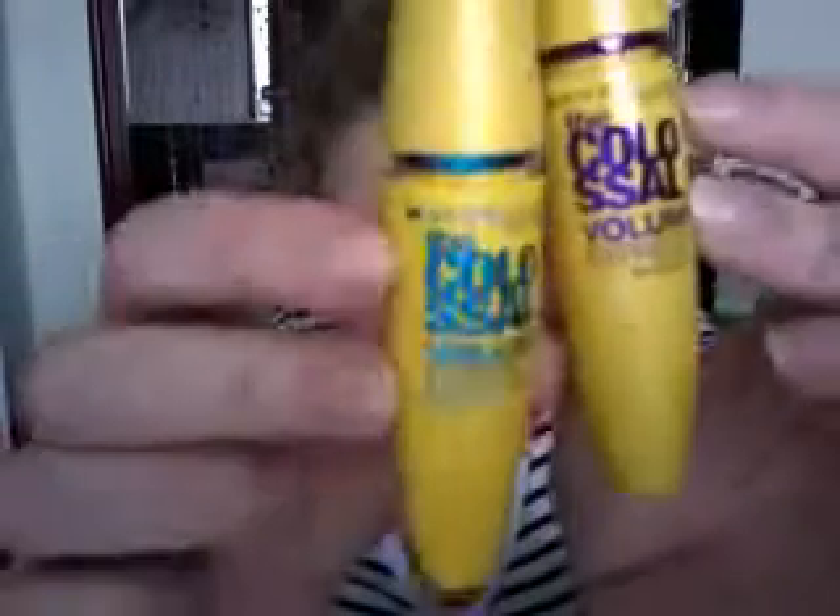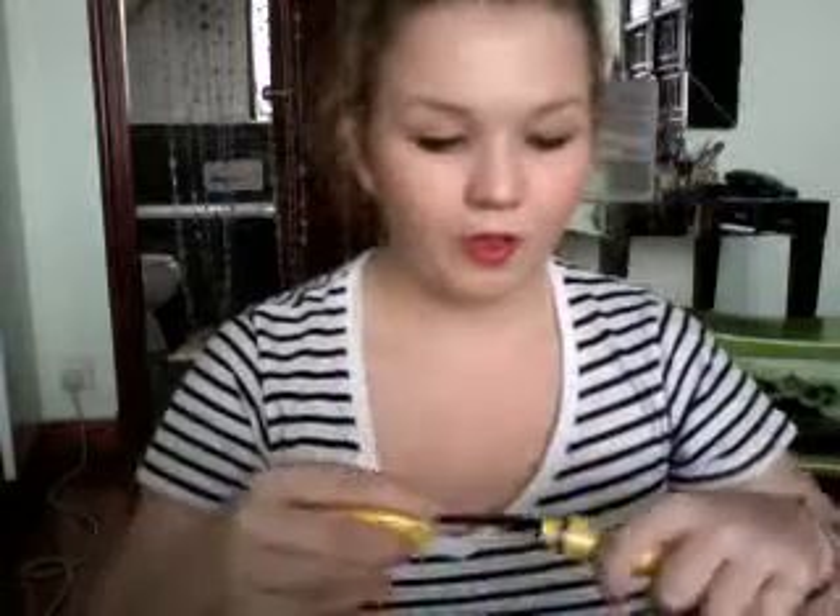Next are these two — both the same but one's waterproof and one's not. It's the Maybelline Colossal Volume Express, and this is my favorite big-wand mascara for drama. There's so much volume and it makes lashes so long and thick. I can use this on its own but sometimes I like to go over with a thinner one just to separate them a bit more.